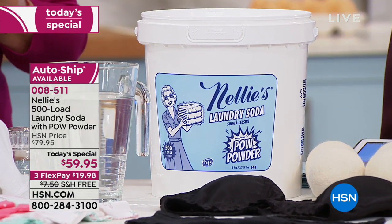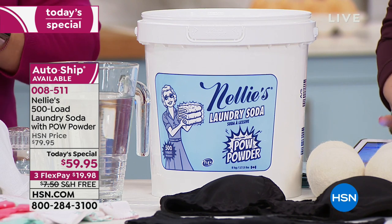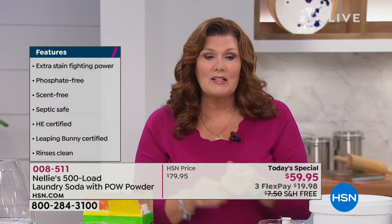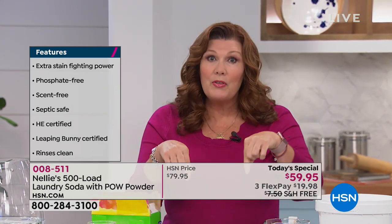It includes the oxygen brightener that you all love so much — one of our number one sellers. And we have added enzymes. What's the deal with enzymes? I'm going to do a demonstration that shows you exactly what enzymes do in laundry. By the way, they are completely safe, all natural, completely biodegradable, cruelty free, no animal testing. We are double super Leaping Bunny certified, which means there's never, ever any animal testing. Septic system safe, high efficiency machine certified — all the things you love about Nellie's natural formula, now with enzymes.